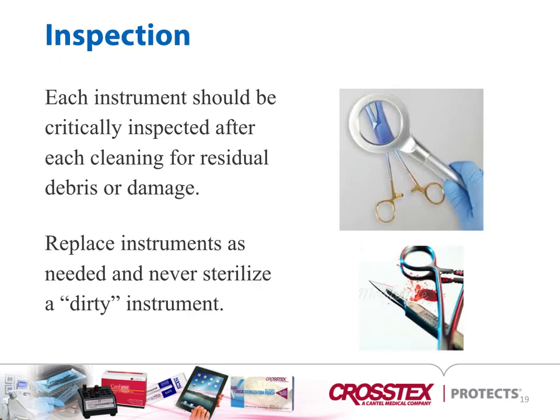Each instrument should be inspected critically before and after cleaning to make sure that there's no debris or residual damage. Replace instruments as needed and never sterilize a dirty instrument — if it isn't clean, it can't be sterilized.